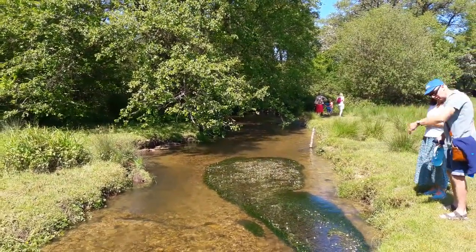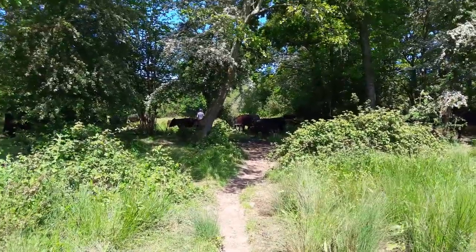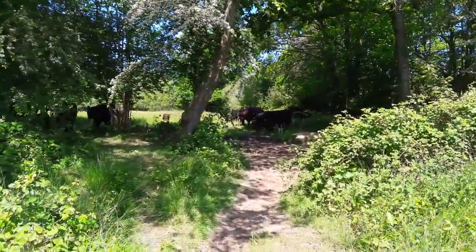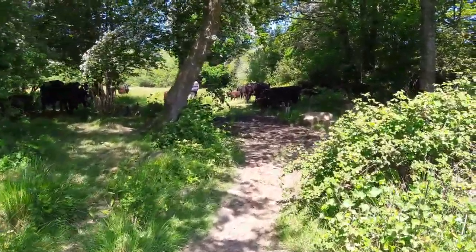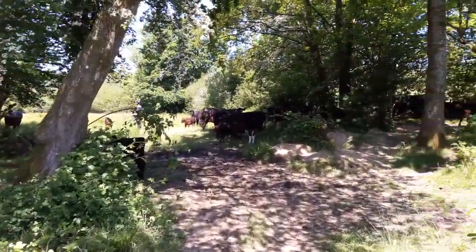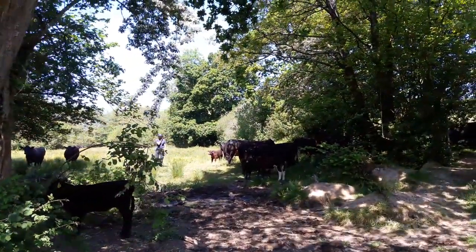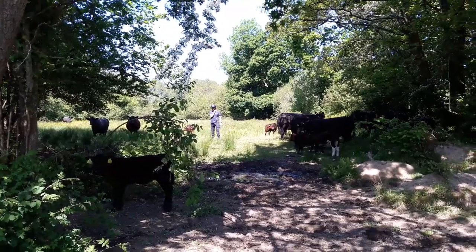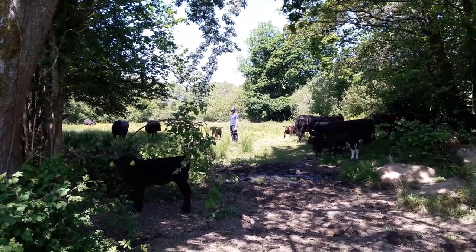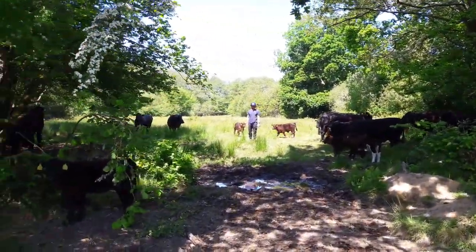I'll show you a few more spots around Kingkham in a moment. There are cattle here on the Kingkham Reserve — cows and calves. Someone is looking after them, counting them I think. What cow could have a better life?